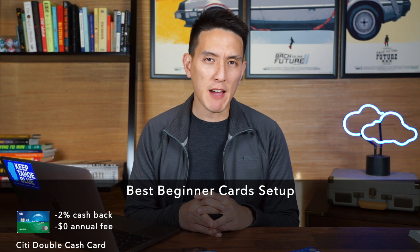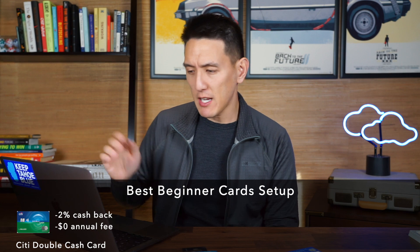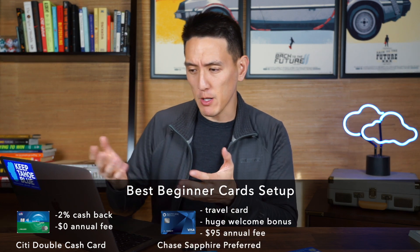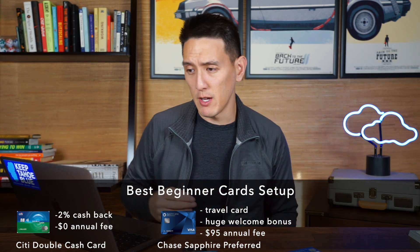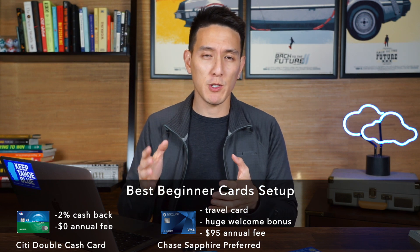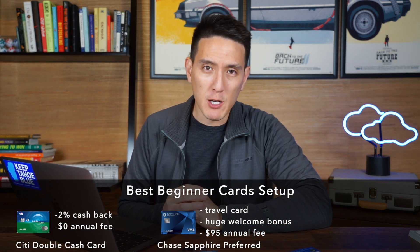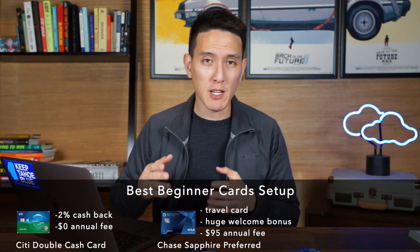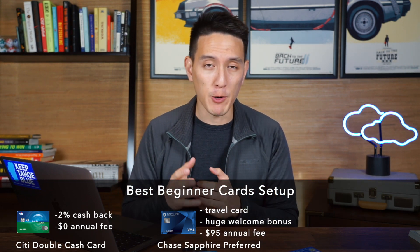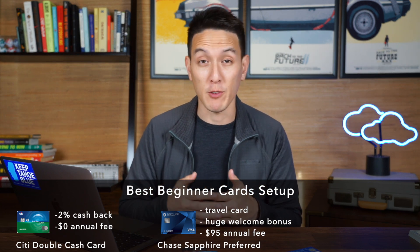The second card I would recommend is to have at least one travel card. One of my favorite travel rewards cards to get is the Chase Sapphire Preferred. Right now they have a crazy welcome offer — if you spend $4,000 in the first three months, you get 60,000 bonus points. If you can always take advantage of these bonus points when you're about to apply for these cards, that's the best thing you can do. When it comes to welcome offers, you want to strategically apply before a really big purchase — like if you know you're going to buy plane tickets in February, apply for the card in late January so you can put that big expense on the card and qualify for the welcome offer.